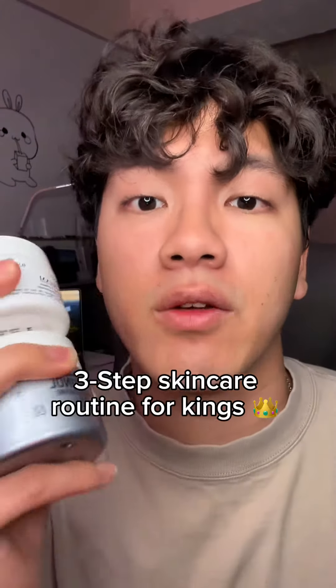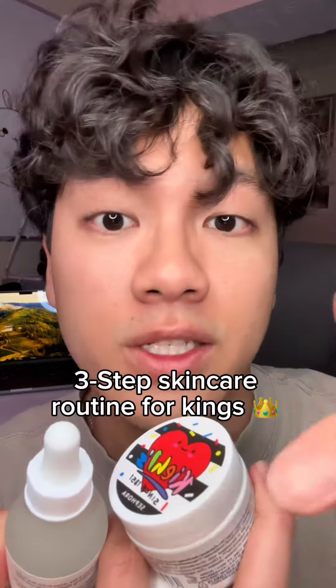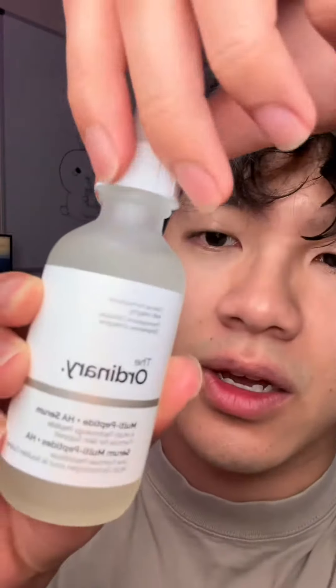Today I'm showing you my three-step skincare routine for guys. Kings, if you have ugly skin, watch this video. First, wash and dry your face — I just did that.